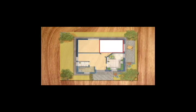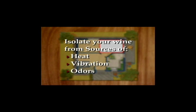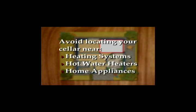This will be true regardless of how you choose to cool your wine cellar. If your wine cellar will be in a basement, it should be located along the outer walls, as the foundation and exterior soil will help to keep the interior cool and provide natural insulation. Your wine should be isolated from sources of heat, vibration, and odors. Avoid locating your cellar near heating systems, hot water heaters, or any home appliances.